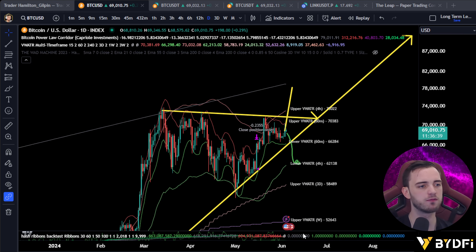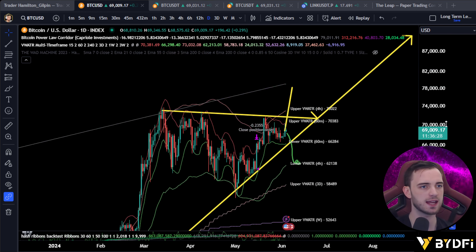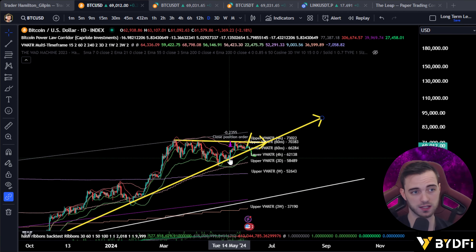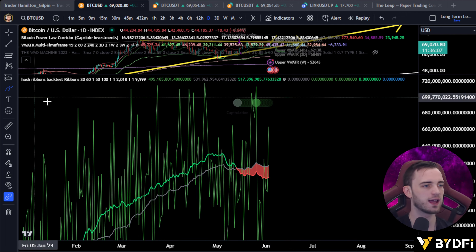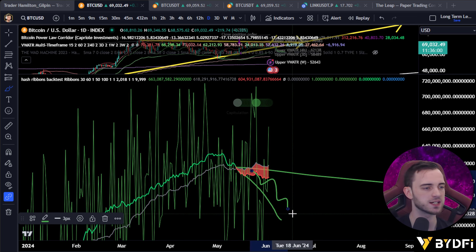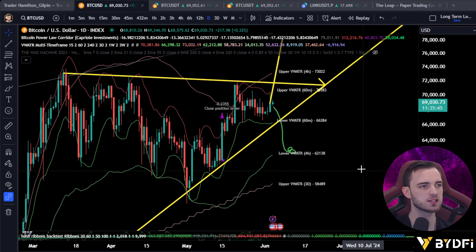Hash rate is increasing, which is fantastic. When these moving averages cross towards the upside we'll get a long signal on the investment side. The last long signal was at 29.2k, and it was closed when these crossed towards the downside at 61.7k — a fantastic trade. Now we're looking to build a position as they try to recover. When they turn red and just skyrocket towards the downside it's never a good sign, but as of right now they are holding fairly strong — we're just oscillating around them with the raw hash rate.